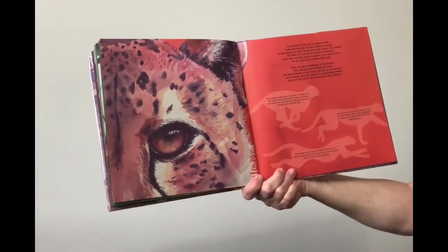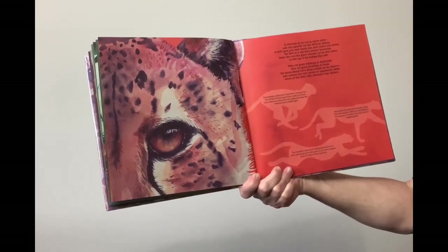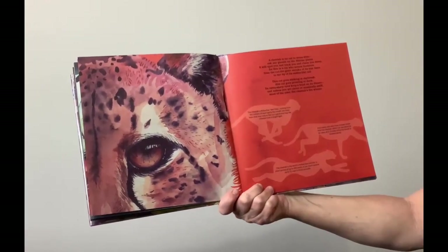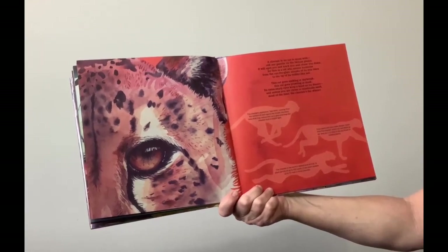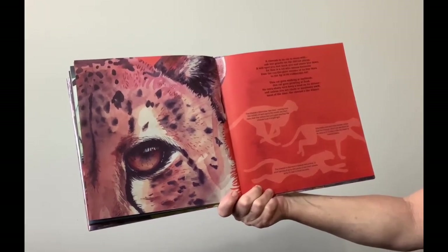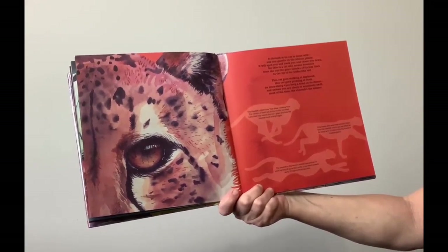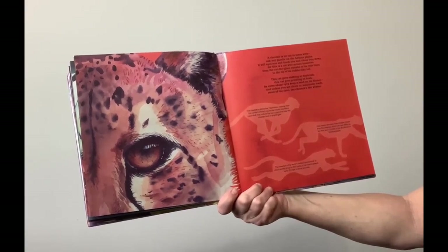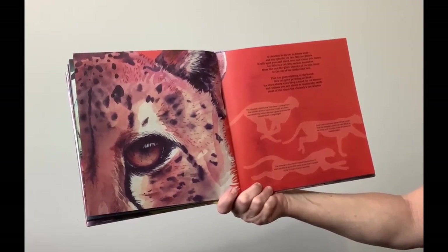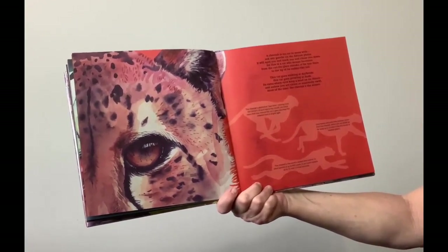A cheetah is no cat to mess with — ask any gazelle on the African plains. It will spot you and track you and chase you down, for this is a cat who means business. From the cut, the glare streaks of its tear lines to the tip of its rudder-like tail, this cat goes stalking at daybreak, this cat goes prowling at dusk. Its extra sharp eyes keep a bead on its dinner, and unless you are clever or maximally swift, most of the time the cheetah's the winner.